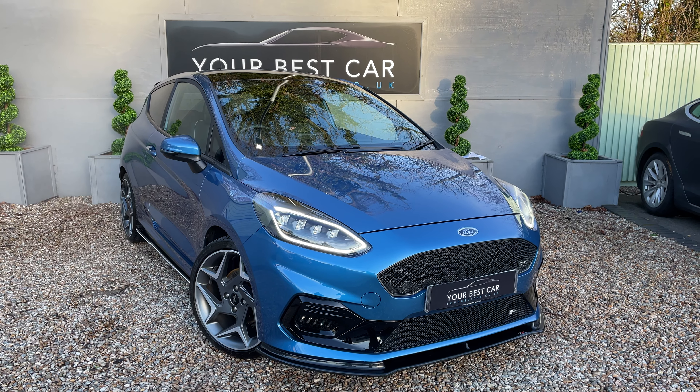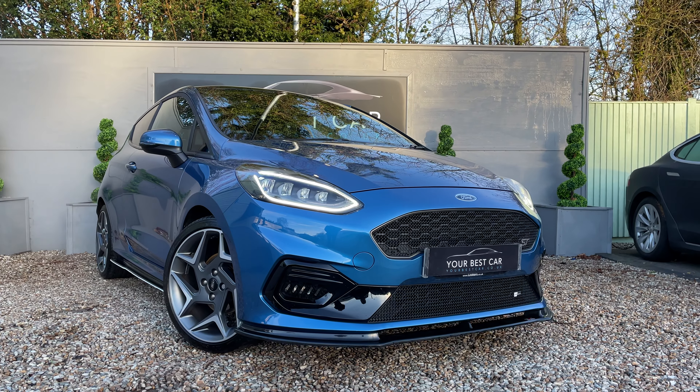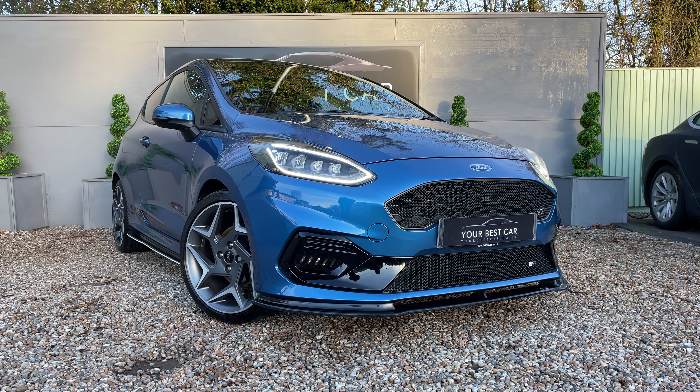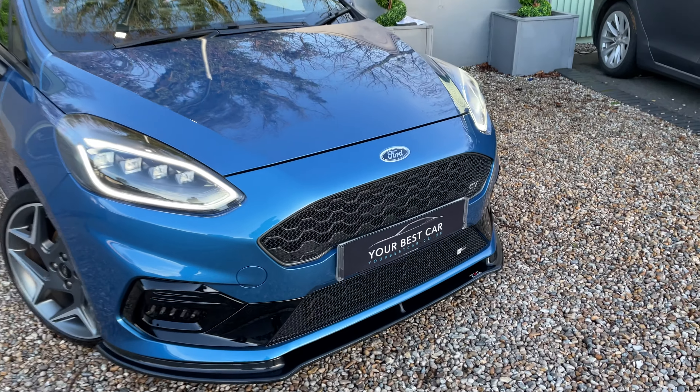Good morning and welcome to Your Best Car in Kent. Today we've got this very special Ford Fiesta ST for you, presented in Desert Island Blue with the fantastic body kit, which I'm going to walk you around today and show you what it's all about. It's a very special car indeed.